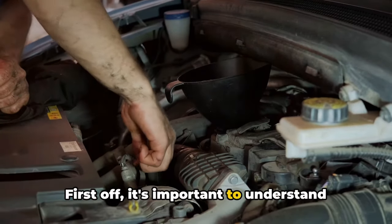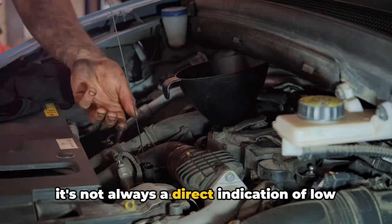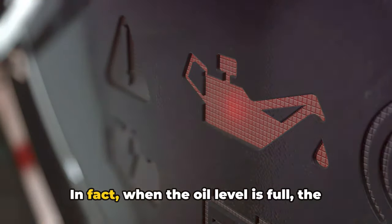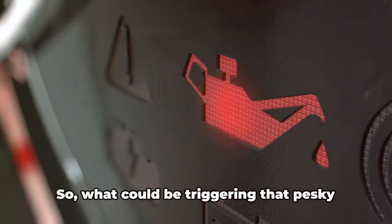First off, it's important to understand that when your car's oil light comes on, it's not always a direct indication of low oil levels. In fact, when the oil level is full, the culprit is usually something else entirely. So what could be triggering that pesky light?